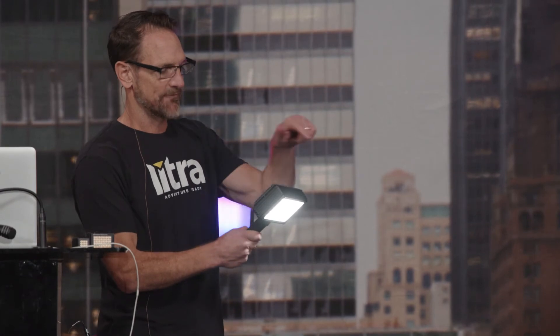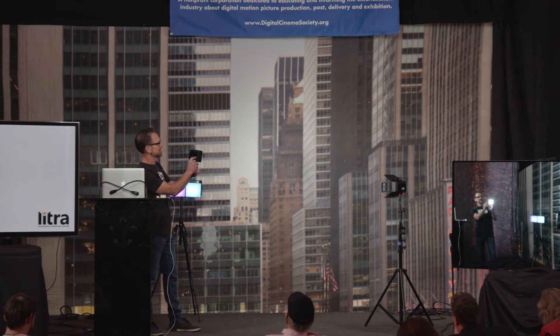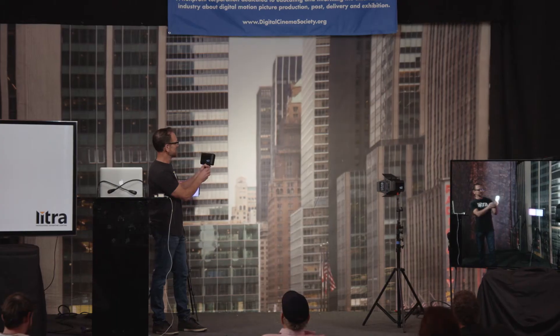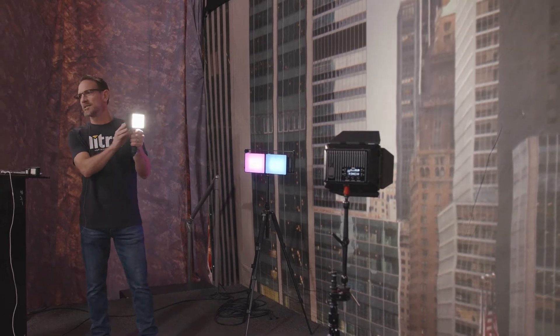Gang four of these together and you're really getting into the space of a one-by-one, but in this small package you get a built-in lithium ion battery with about an hour of run time. You can swap the battery out or run power continuously. In terms of modes, we have CCT, RGB, WW, gel mode, and effects mode.